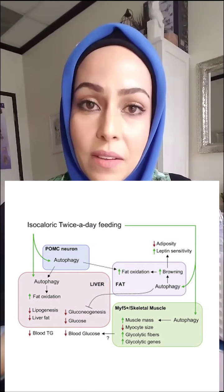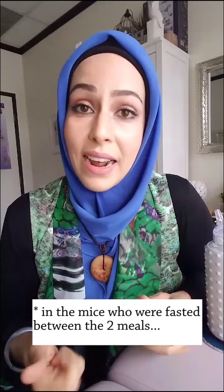Inter-meal autophagy — there's a really good study I wanted to share. It was a rodent study, so there are some issues with translating that to humans, but it's still worth mentioning. They had one group of mice that could eat whatever they want whenever they want, and another group fed isocaloric twice-a-day meals, once in the morning and once in the evening. Over time, autophagy did happen — it decreased adiposity, so less chance of obesity, and it enhanced lean muscle mass.